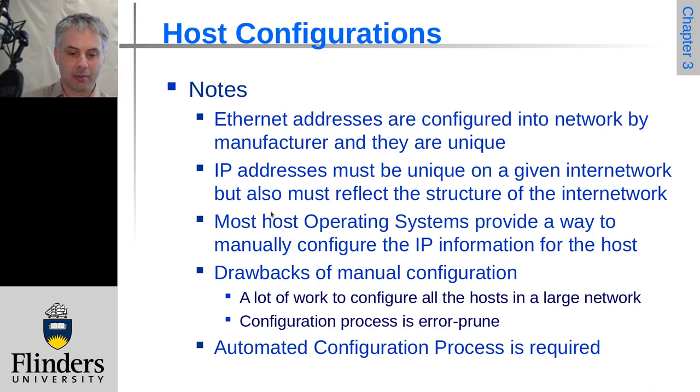We can configure this information manually — most operating systems will let you manually enter an IP address, set the network mask, the default route, and similar details. But this is a bit annoying: if you move a host you have to change it, and you can introduce mistakes. So it would be really nice to have an automated configuration process, and there are a couple of different options for that which we will look at in the next video.